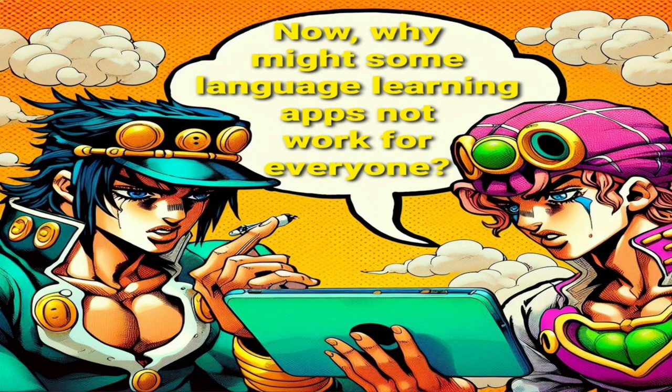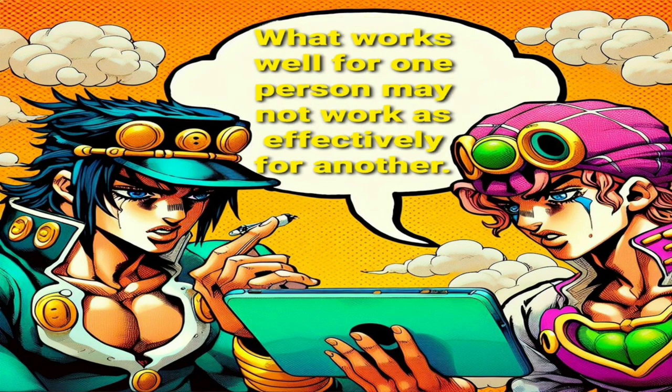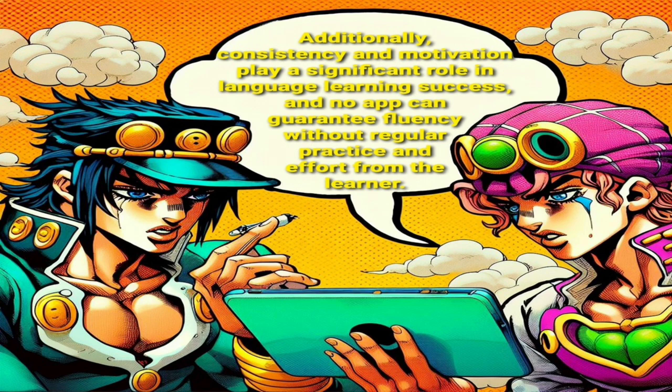Now, why might some language learning apps not work for everyone? Well, it often comes down to individual learning styles and preferences. What works well for one person may not work as effectively for another. Additionally, consistency and motivation play a significant role in language learning success, and no app can guarantee fluency without regular practice and effort from the learner.